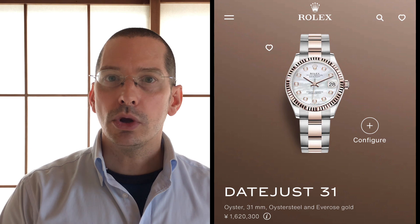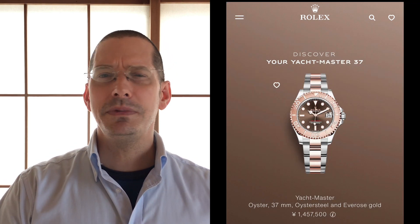Does your wife have a watch and do you get any enjoyment out of seeing her wear it? I'd love for my wife to have a Rolex Datejust or one of those small Yacht-Masters — I'd get so much enjoyment out of it. She has no interest, oh well. But my daughters are going to be Rolex girls when they're older — I'll be able to see it on their wrist. That'll be fun. Let me know what you think. Take care, thanks for watching.